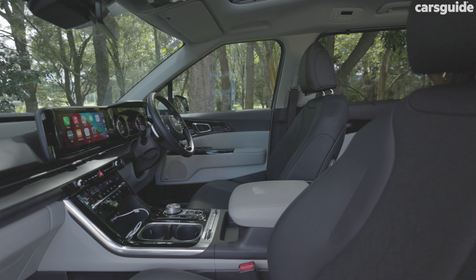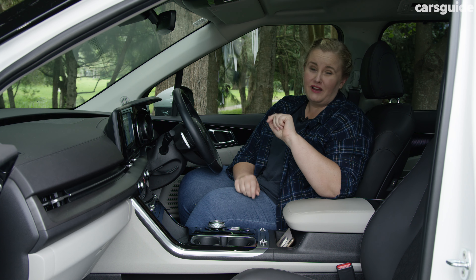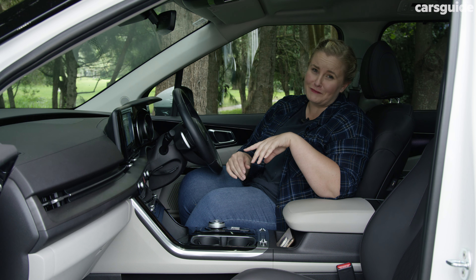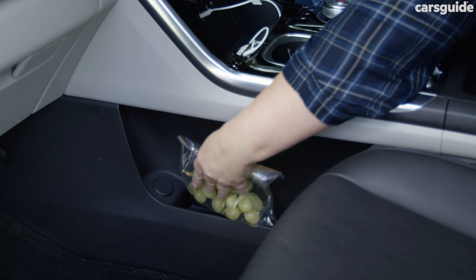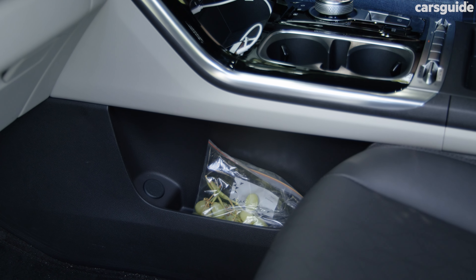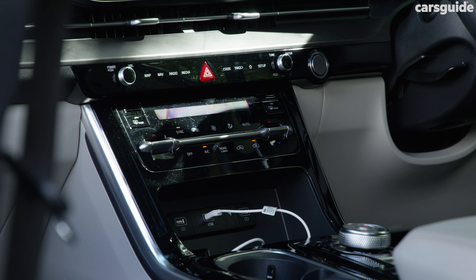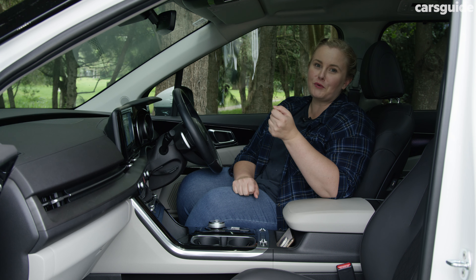It has loads of space in here — plenty of headroom, legroom, and elbow room. Honestly, it feels so luxurious that I feel like a passenger in a limo, and that's a fantastic experience. There's heaps of storage with plenty of pockets and cubbies, device holders, and cup holders in each row. You also get seven USB-A ports and two 12-volt ports scattered throughout the car, so everyone can stay charged up on the go.